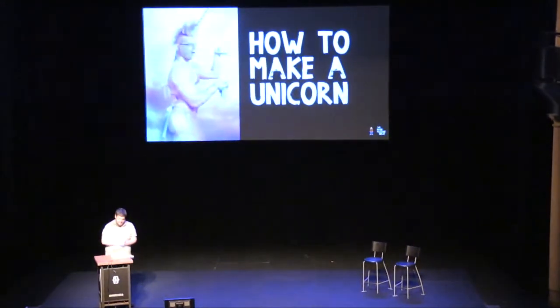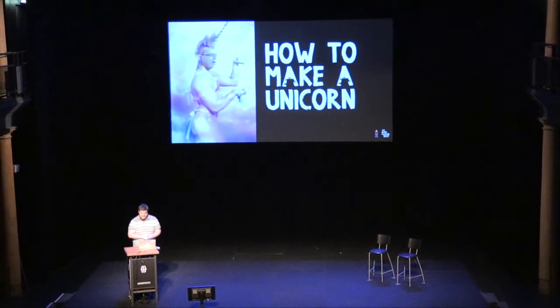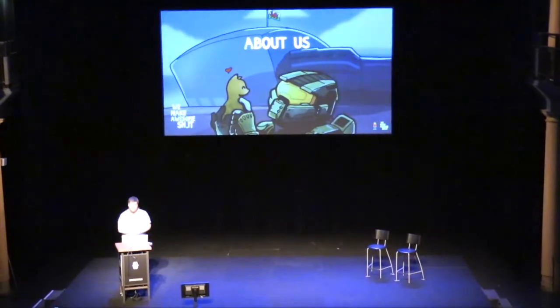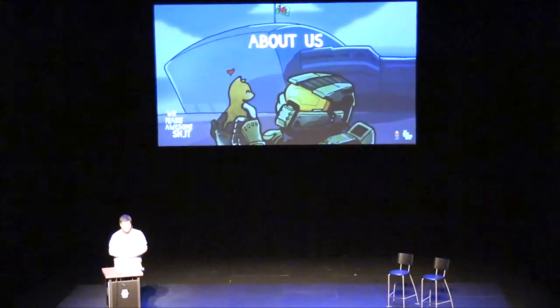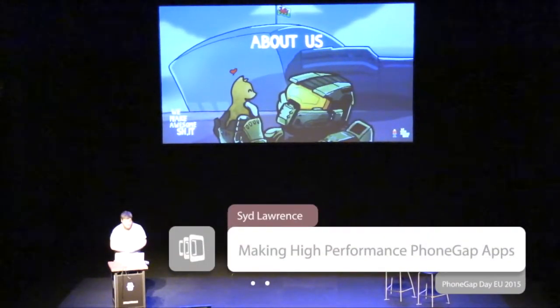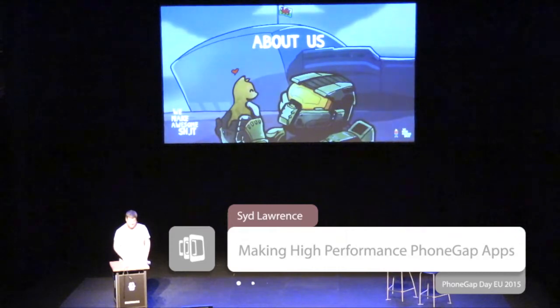I was going to give a different talk — actually about how to make a unicorn. So just to start off about me: I run a small company called We Make Awesomes. We consult for people, we make things ourselves, we make things for people. We kind of play around with technology and see what we can come up with.